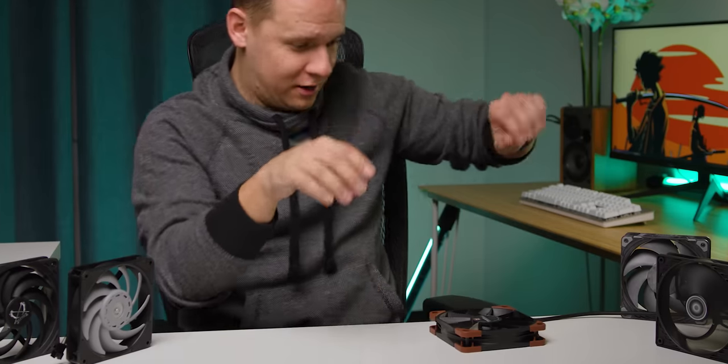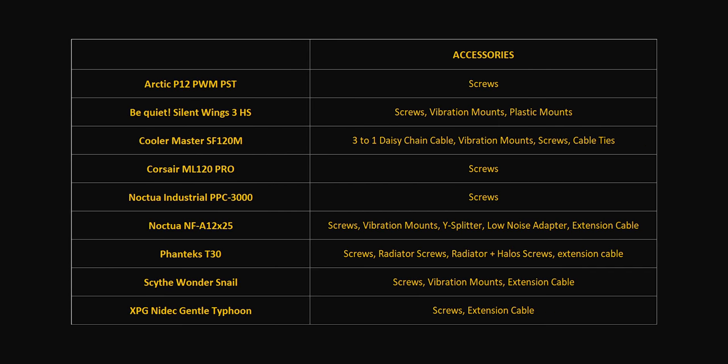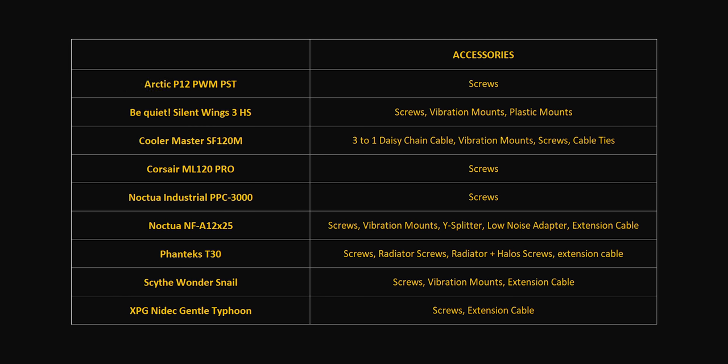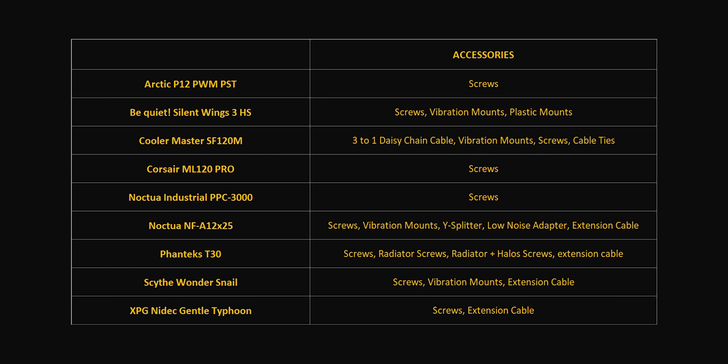With all that being said, I think we need to get into a couple more specifications — what distinguishes these higher-end fans from the more budget-oriented ones? Once again, please feel free to pause the video here if you need to take everything in. Things run from the Arctic, which is completely bare-bones and you only get mounting screws, to fans that throw everything but the kitchen sink into the box. And the price doesn't mean you'll get the most stuff included either, because some of the most expensive fans here only include the screws.